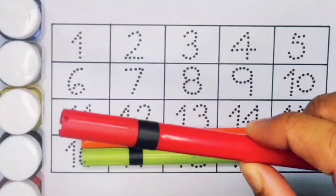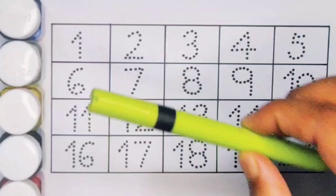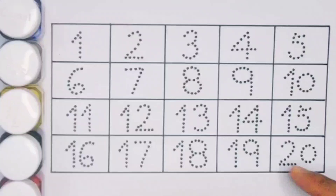Red color, orange color, and light green color. Now let's learn the numbers, counting one to twenty.